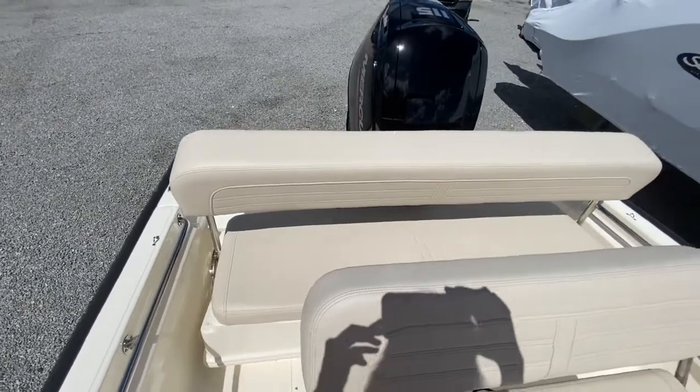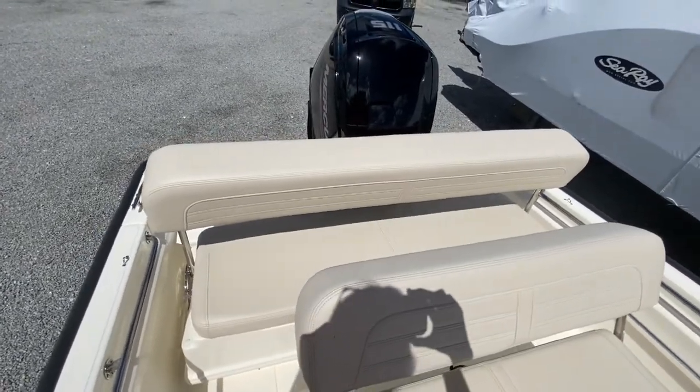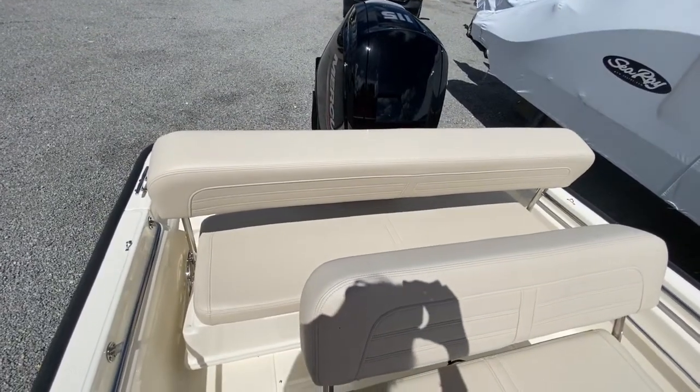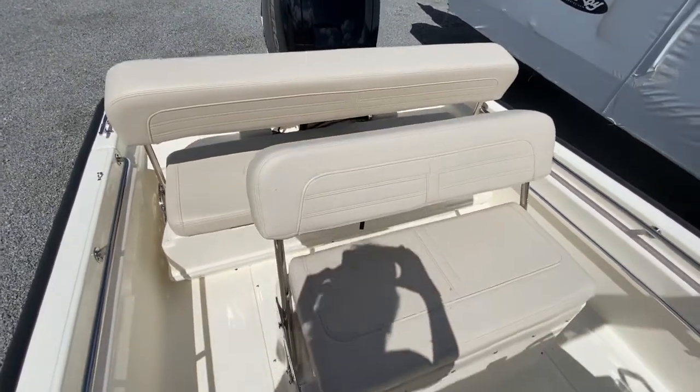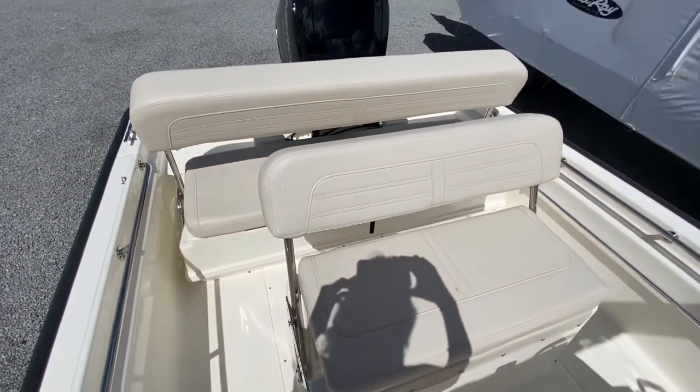Back here is a nice seat that can give you some options for lying down. Same thing here with the helm — it makes a nice sun pad as well.